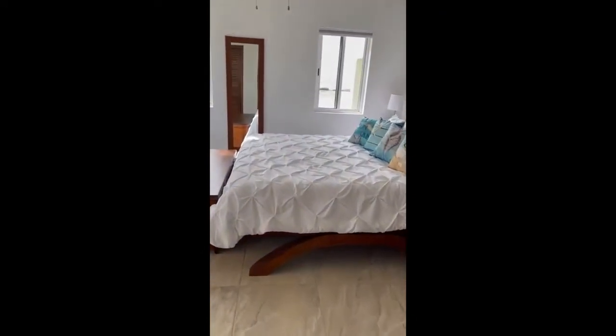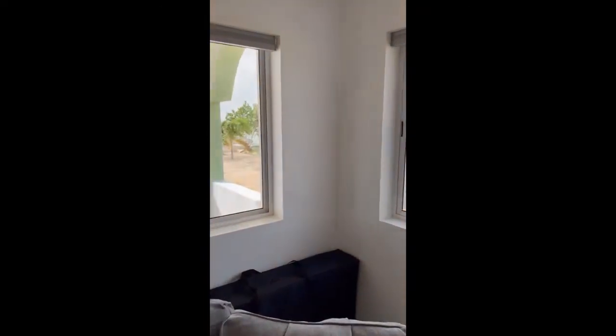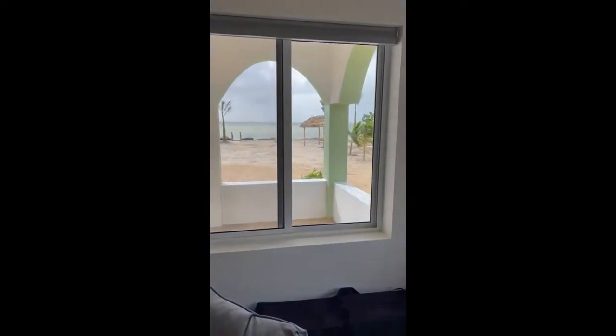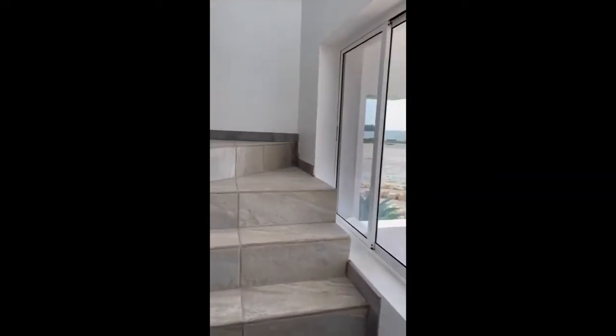We're back in the living room again — some of that view. Nice palapa out on the beach. Buzzing up the stairs here real quick.